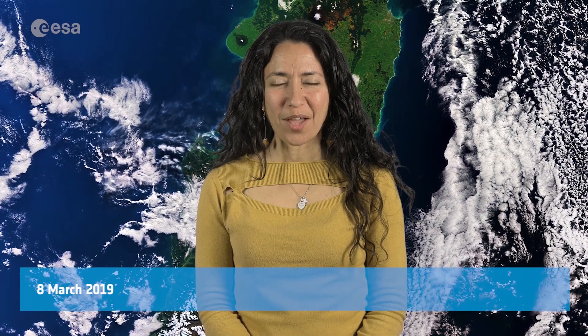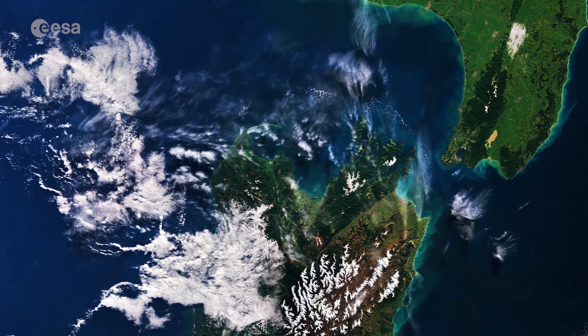Hi, I'm Mariangela D'Acunto, and welcome back to Earth from Space from the ESA Web TV Studios. Today, Copernicus Sentinel-3 takes us over New Zealand.